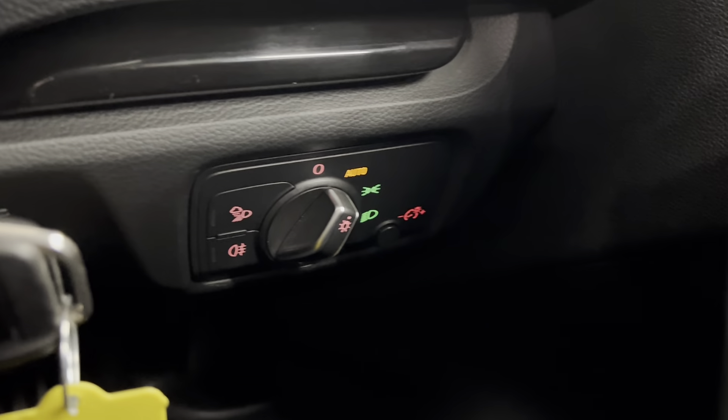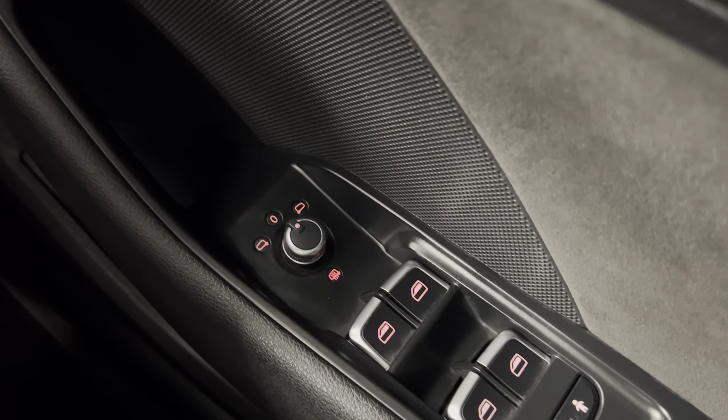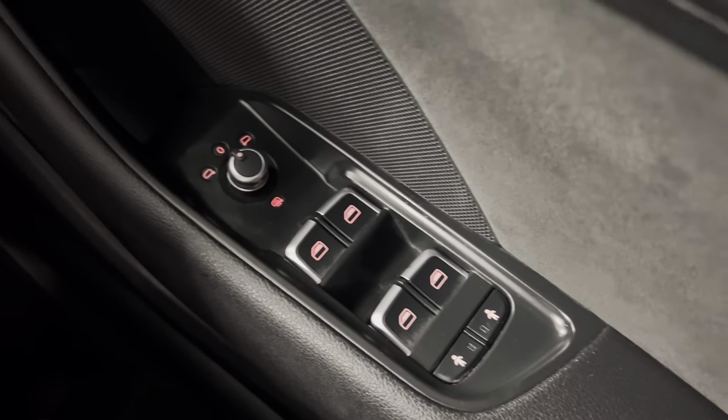You've also got automatic headlights as well as your fog light controls. Electronically adjustable heated door mirrors. And you do have electric windows all around in here as well. You also get the sliding and tilt-in panoramic sunroof, which you can control from just up there.